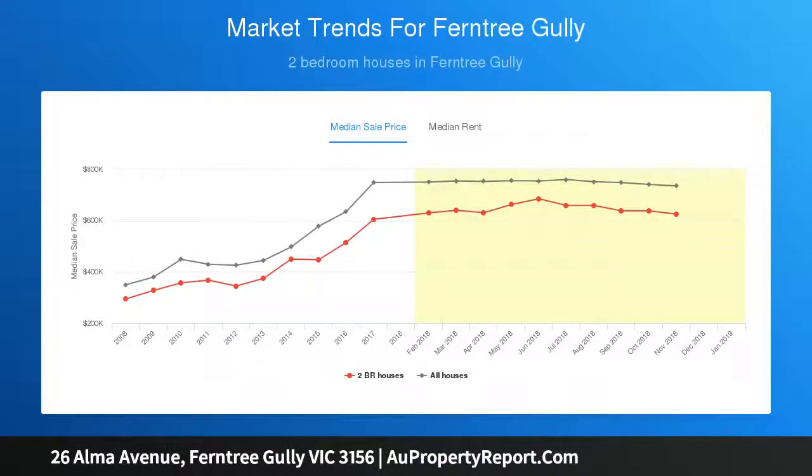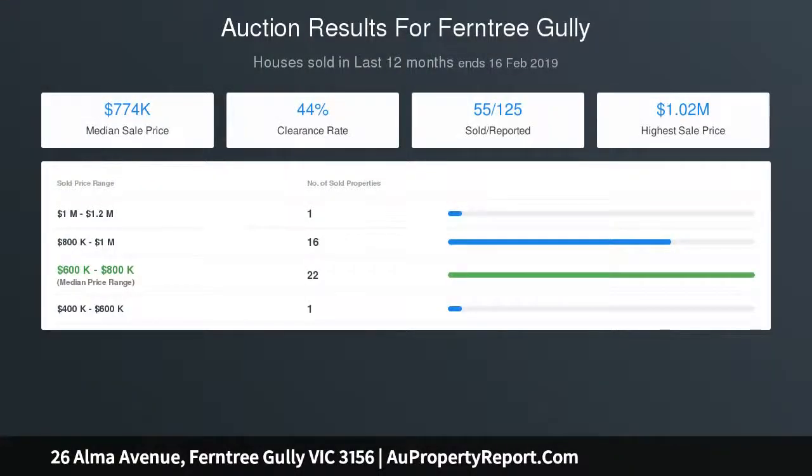On site auction, Saturday the 16th of March at 10am. To view the Statement of Information, go to the following link.